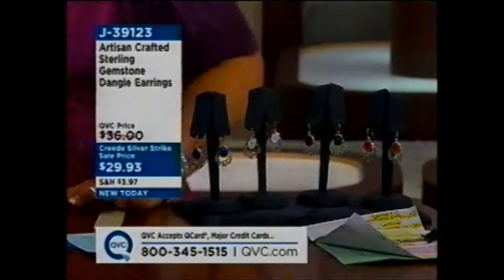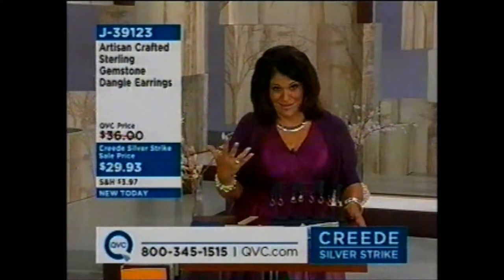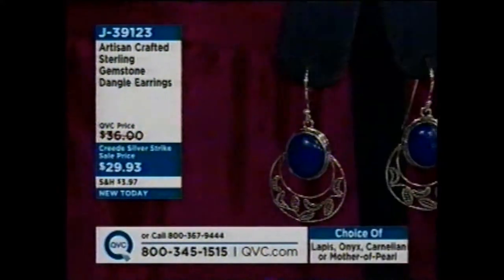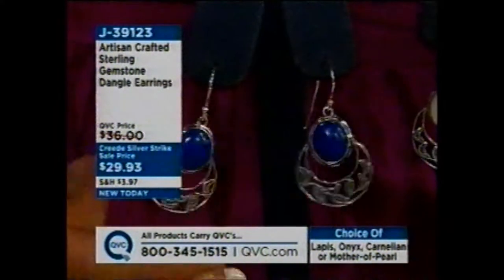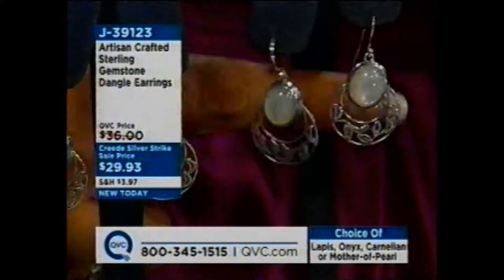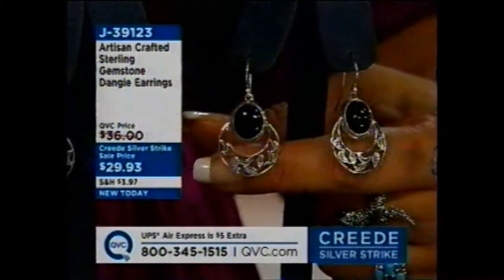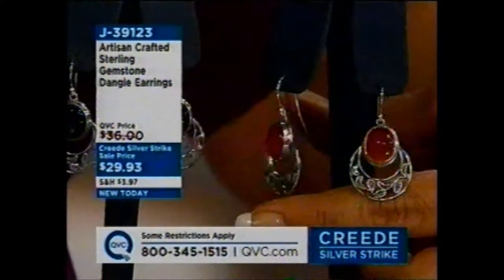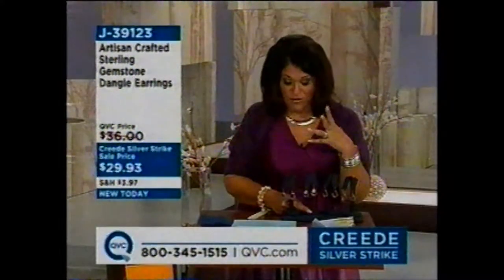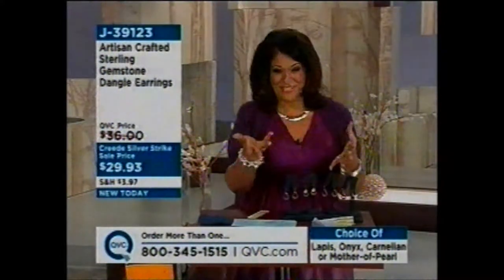Now we're going to go into earrings. We maybe have two pairs of earrings in my two-hour shift, but what's so dynamic is you have your choice of gemstones. Take a look: your first choice is lapis — notice the rich royal blue. Next choice, mother of pearl — beautiful white glowing stone. Next, you've got onyx. The combination with the silver is smashing. And then last but not least, carnelian. So whether you want red with warmth and sassiness, the seductive onyx, pristine mother of pearl, or classic blue lapis — this is a phenomenal earring to try for $29.93.